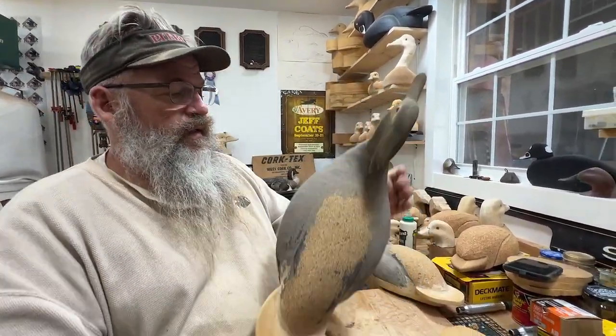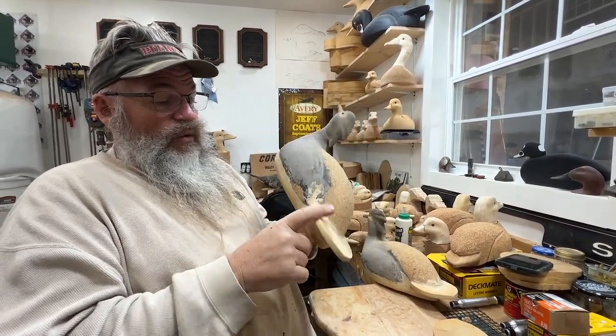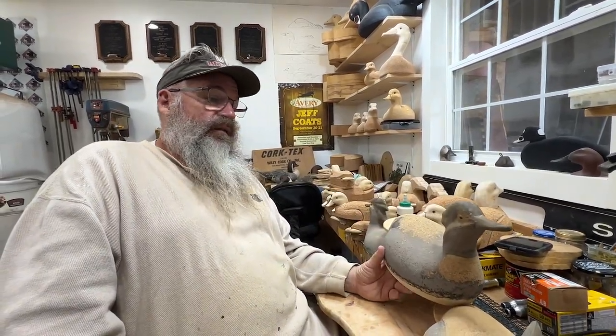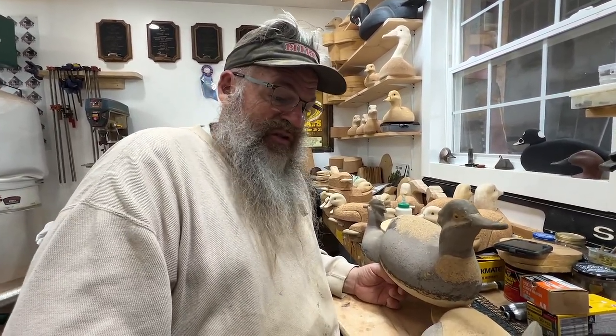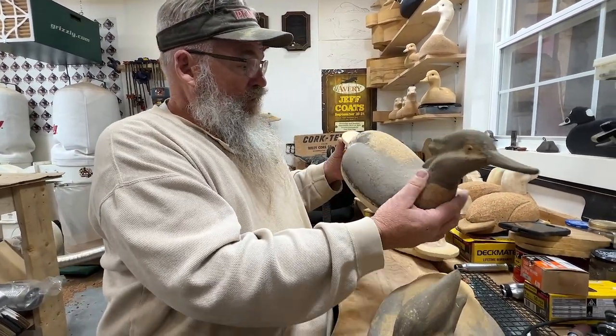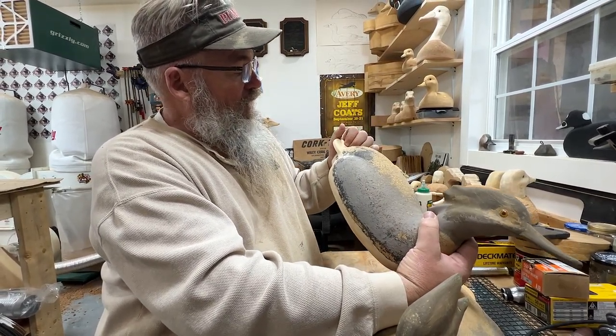I hauled them out. I don't know where I got this cedar from, but somewhere they had cork tails on and I put wood tails in them. Honestly, I had visions of getting these things finished and adding them to the brant rig, because that's what we see on the salt water with brant quite often.